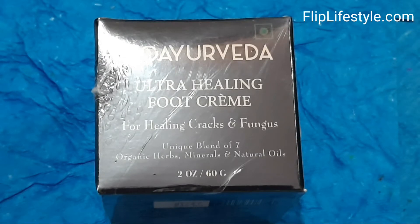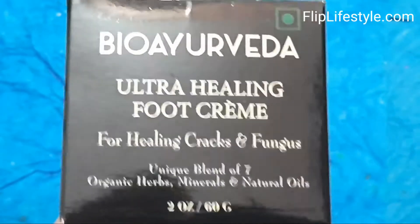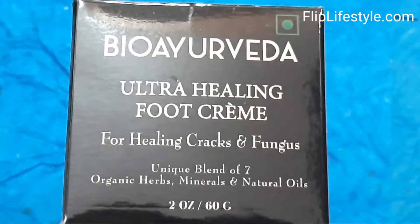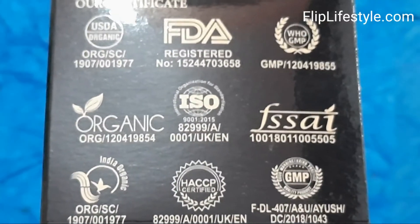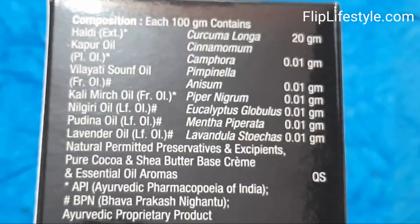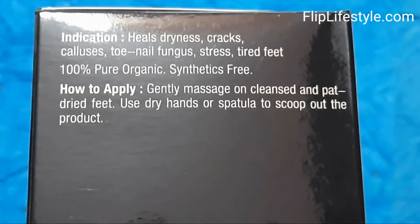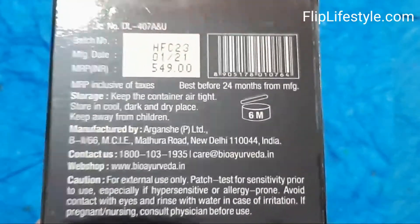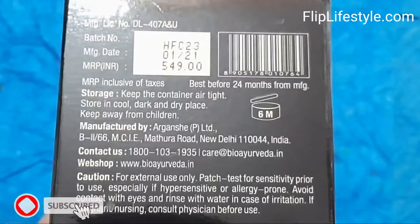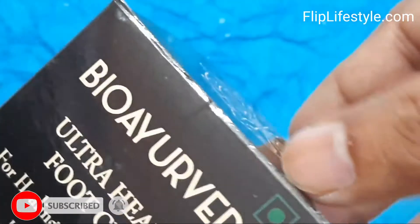Hello and welcome to a new video review from Fliplightstyle.com. Today we have Bayo Ayurveda's Ultra Healing Foot Cream for healing cracks and fungus. It has a unique blend of seven organic herbs, minerals, and natural oils. Net weight is 60 grams. This cream is for both men and women and relieves you from cracked heels, rough and dry feet organically. It has an MRP of Rs 549 only.